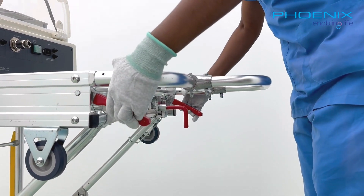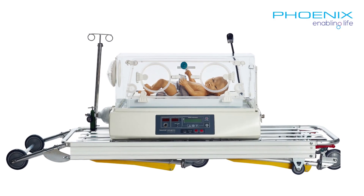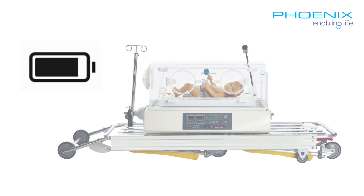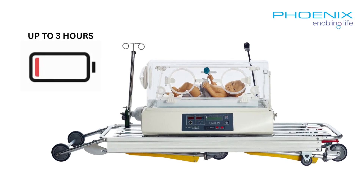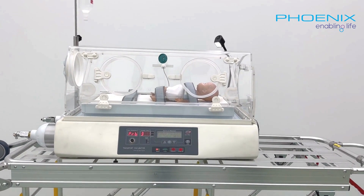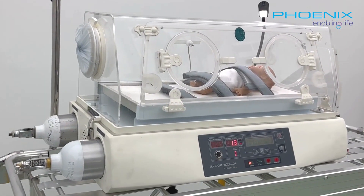With a simple twist of a lever, the collapsible trolley effortlessly fits into an ambulance. The TINC-101 operates on its own battery, which can be supported for up to 3 hours. It can also operate on vehicle power or AC mains. TINC-101 minimizes noise and vibration, creating a soothing atmosphere for infants.